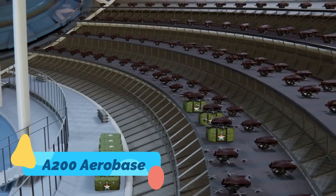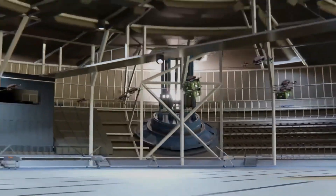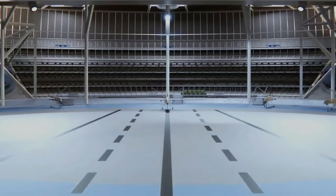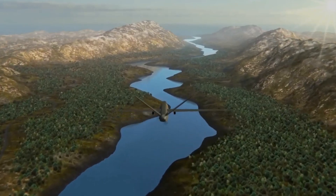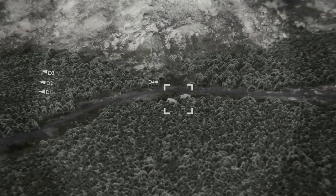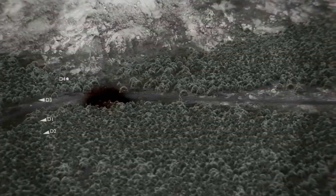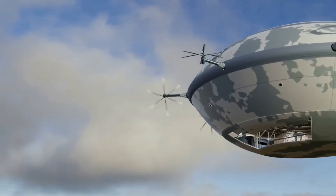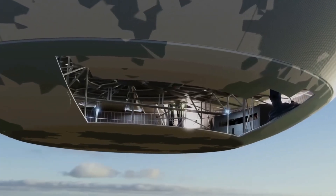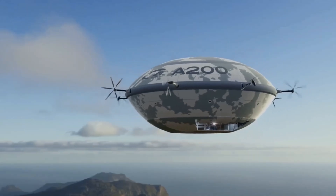A200 Aerobase. Now imagine an aircraft so massive that it serves as an airborne base. The A200 Aerobase, though largely theoretical, is often envisioned as a flying aircraft carrier, capable of launching and recovering drones or smaller craft mid-air. These sci-fi concepts play with scale and functionality in radical ways, suggesting futures where mobile aerial platforms could revolutionize logistics, surveillance, and disaster response. While not yet real, the A200 pushes the imagination far beyond traditional runways.